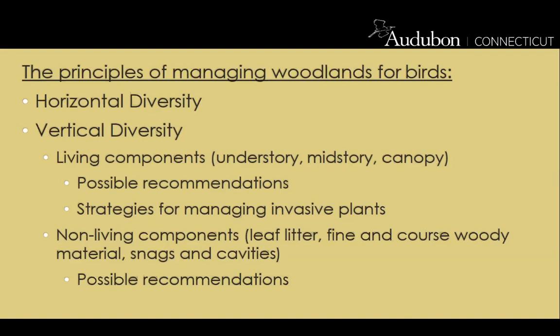Assessing a property can be divided into two parts: horizontal diversity — the different types of habitats across an area or property — and vertical diversity — the vertical structure of the woodland. Vertical diversity includes living components such as understory, midstory, and canopy, as well as non-living components: leaf litter, fine and coarse woody material, snags and cavities. Tonight's presentation will go in depth on each of these topics.